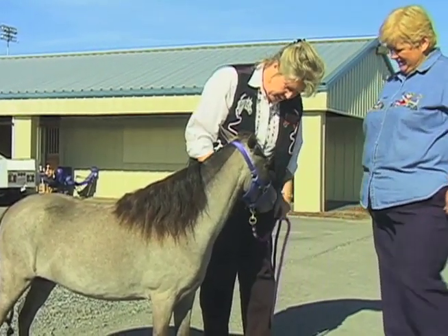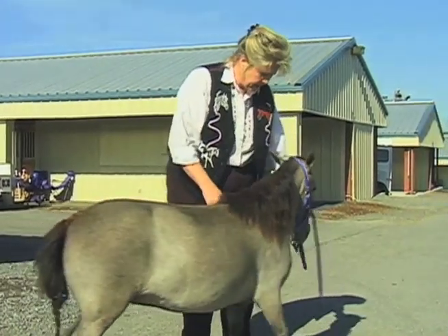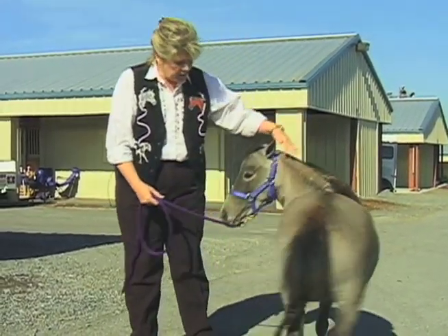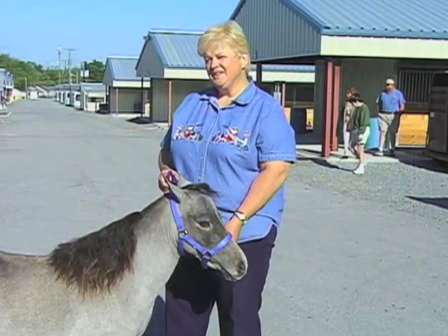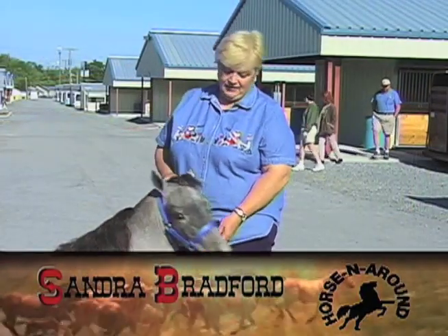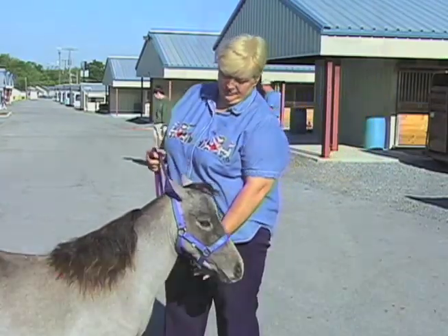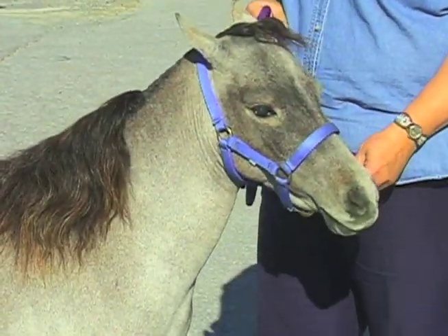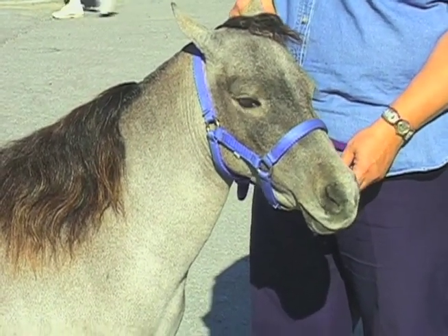Miniature breeder Sandra Bradford of West Winds Farm in Pulaski, Tennessee talked with us about owning and enjoying one of these unique little horses. This is West Winds Blue Velvet Dream — she's a three-year-old mare out of Blue Boy background in Kimoko, and this will be her third year of being shown.